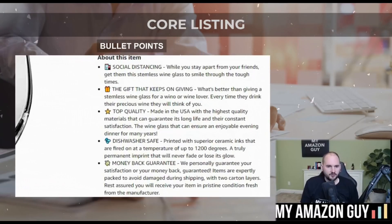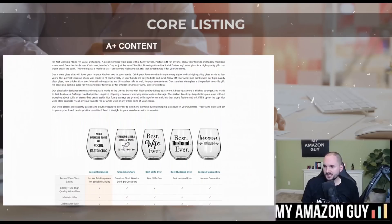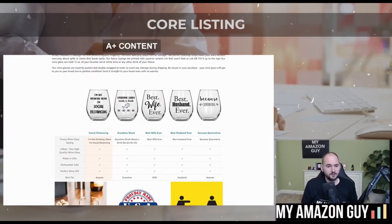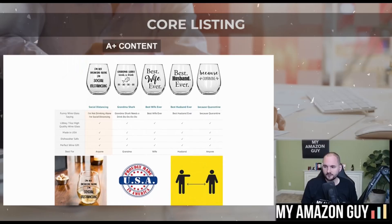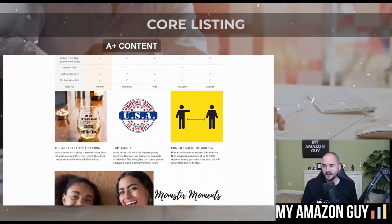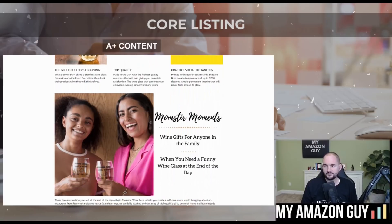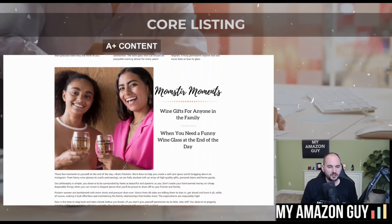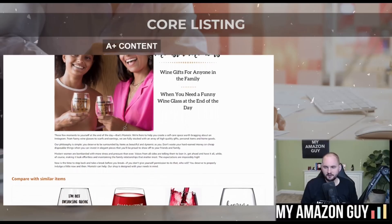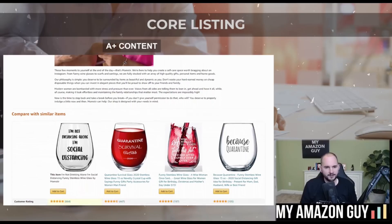You need bullet points that are well optimized for both SEO and conversion. You need A-plus content that takes up as much space as possible, because you're avoiding people going down rabbit holes. It behooves you to take up a lot of space, put a lot of content, use big images, and increase your average order value by having a product comparison grid. Make sure people know all about your brand, your story, why they should buy from you, and why your product is better than everybody else's.